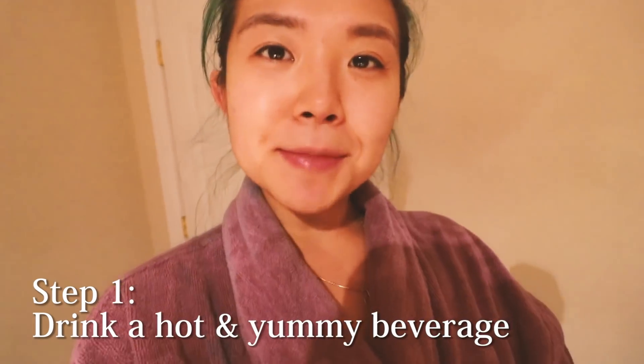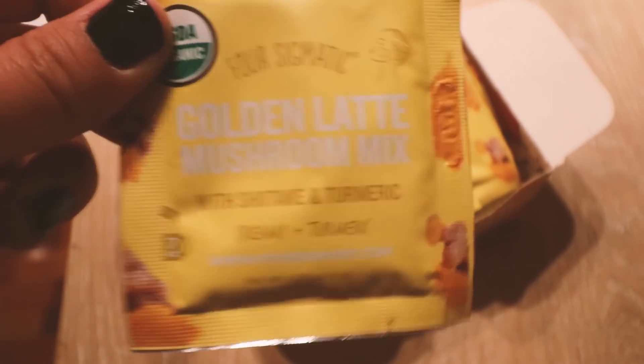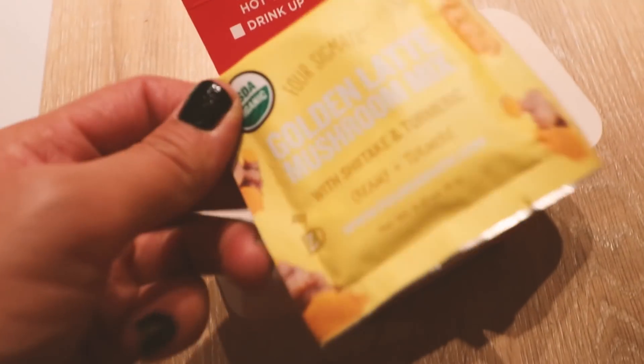First thing we're going to do, my friends, is get comfortable. We're going to change out of this attire into something very nice and cozy. I am fully aware that my bathrobe has hair dye stains. Before I have dinner, I think I'm going to make myself a hot drink to get my cozy lazy mood going, and we're going to start off with this golden latte — it's basically like a turmeric latte with mushroom infusions.